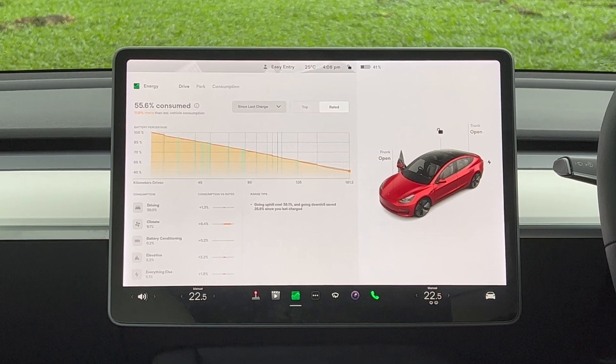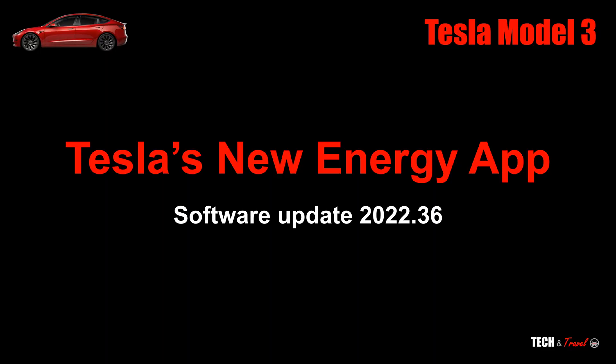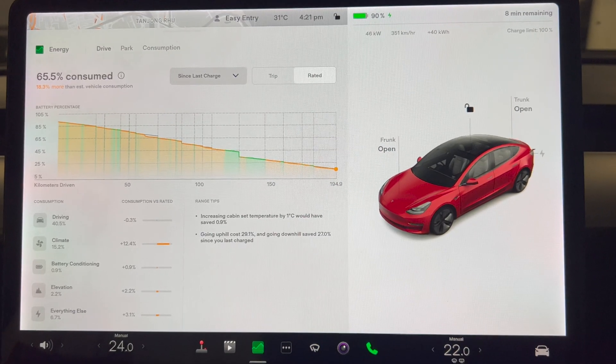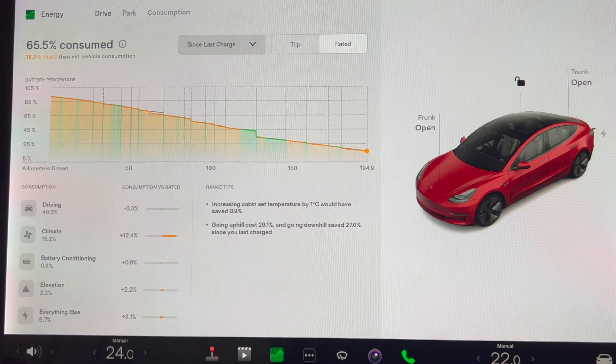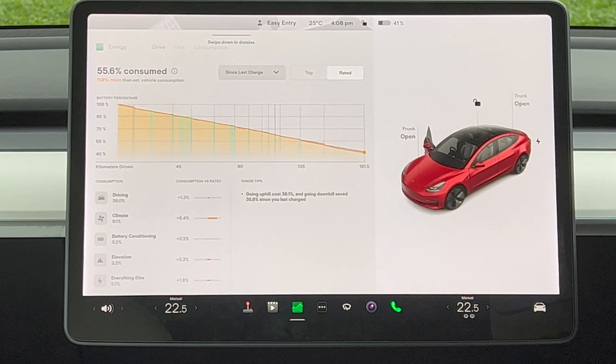Recently, Tesla came up with a new energy app in its software update 2022.36, and that gave us a lot of transparency on how the battery is consumed by various elements. Here's a sneak peek of the app.